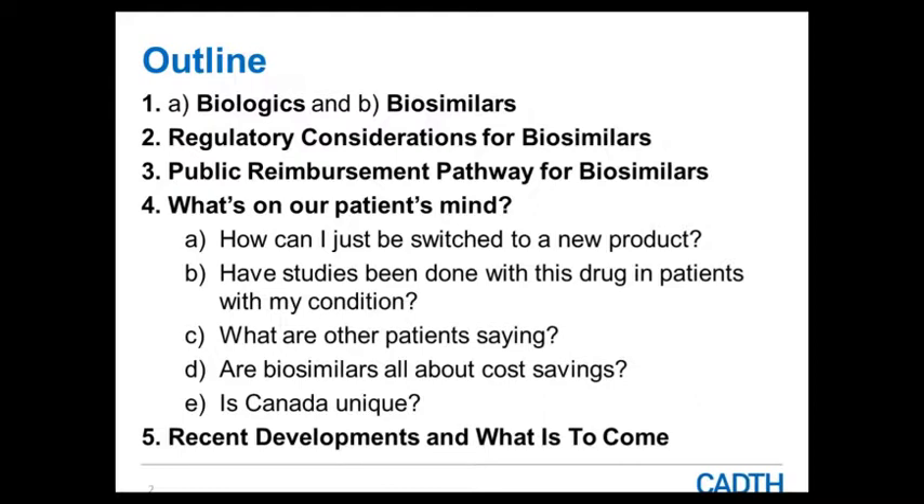Following that, we'll jump into the public reimbursement pathway for biosimilars — that's where CADIS comes in with our health technology assessment review of biosimilars — and then reimbursement at the drug plan level. We'll get into some questions that we thought would be helpful for yourselves as practitioners, which may come up from patients. I'll use five questions to get at some key concepts, and then we'll close with some recent developments and anticipation of what is to come in this space.